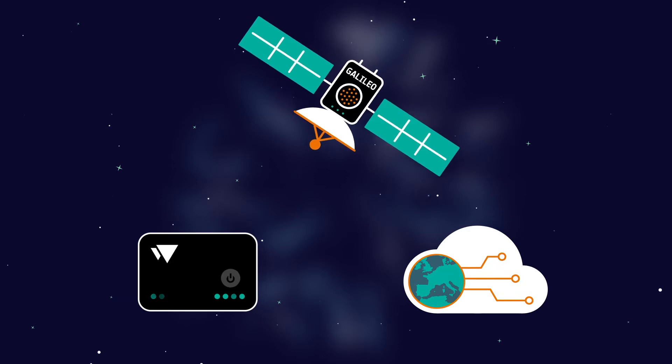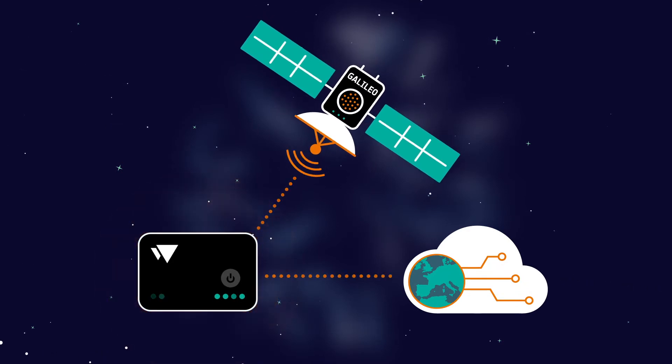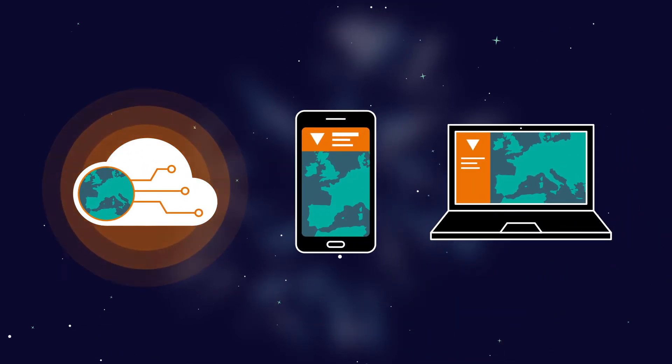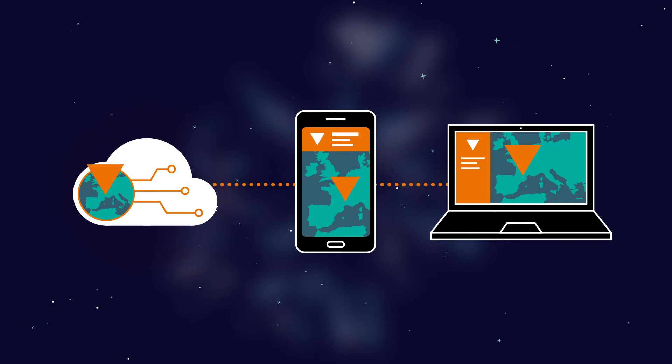The device receives a GNSS navigation signal and then sends its position and identification data to the cloud platform. The platform communicates with authorities such as air navigation services and other drone pilots, and the drone is visible on the map for everybody in real time.